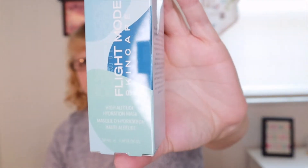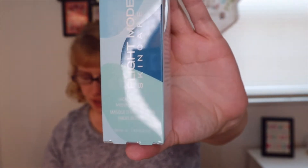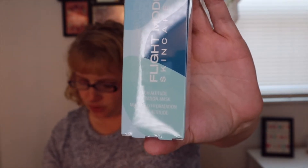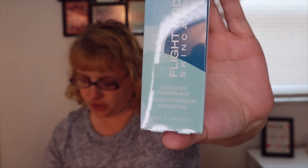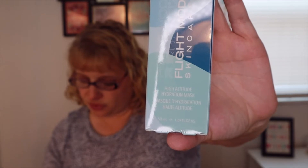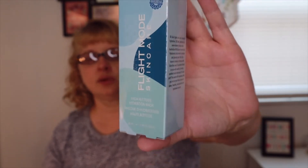The next thing is Flight Mode Skincare — it says 'High Altitude Hydration Mask,' worth $30. Australian wild berry, hyaluronic acid, aloe vera, and cucumber extract work to hydrate and plump your skin. No need to wash off — the formula absorbs into your skin as you relax and sleep. I like that.